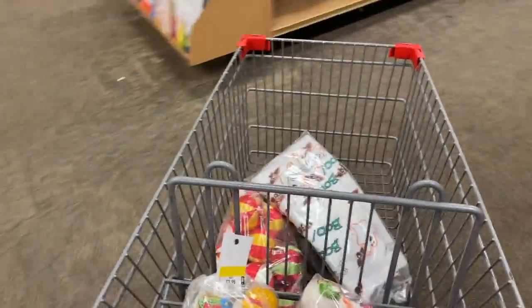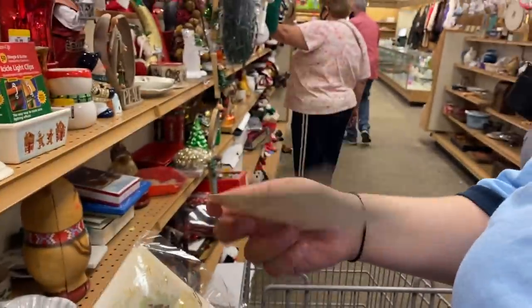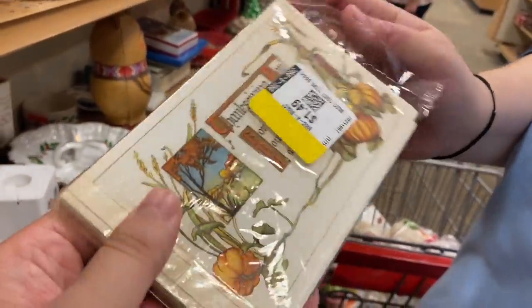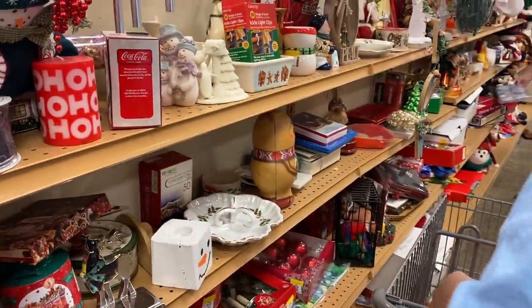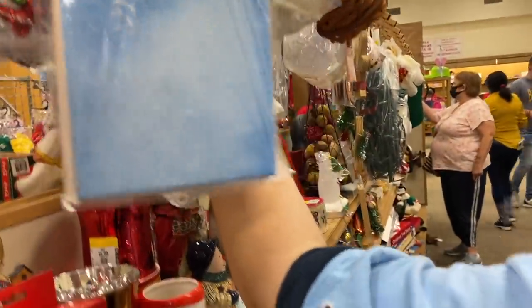These are probably reproductions of old pieces - maybe not. I'm gonna get them and we'll look through them later. Janine's looking through the shelves - what will we find? Her hands are reaching!